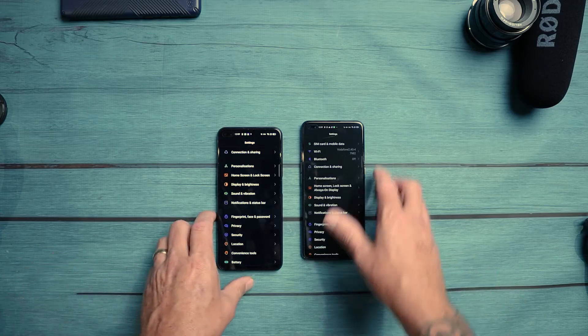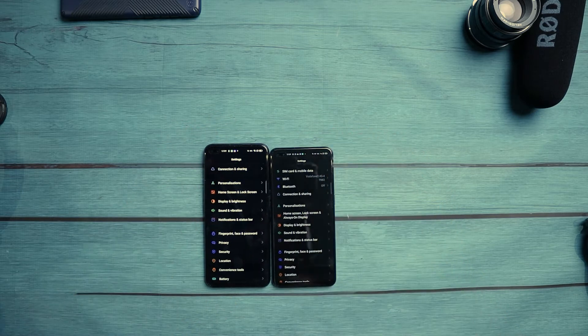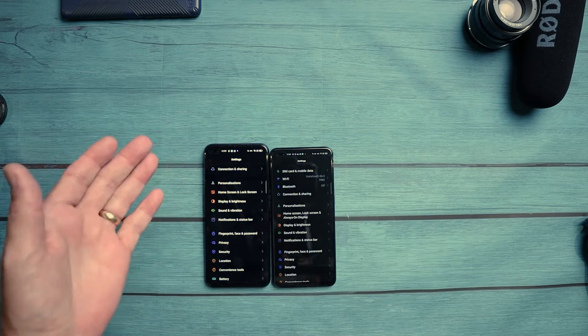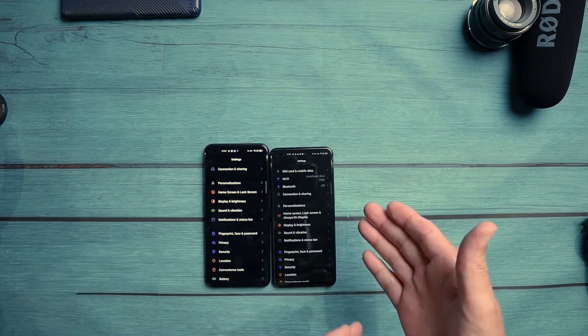I can really tell the difference between the AMOLED and the LCD display. To me, the LCD definitely has darker blacks and looks a lot different to the AMOLED.